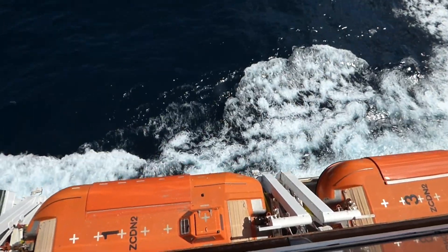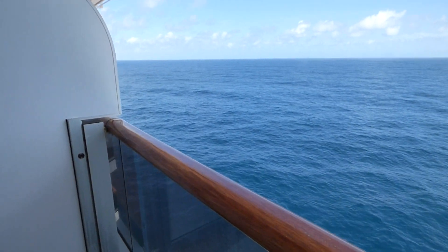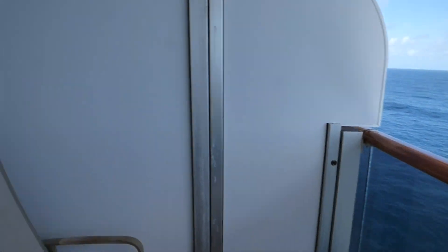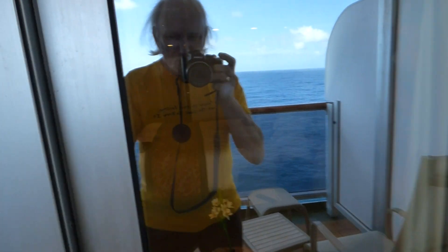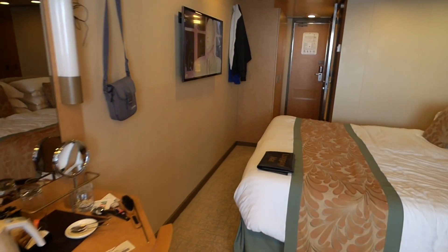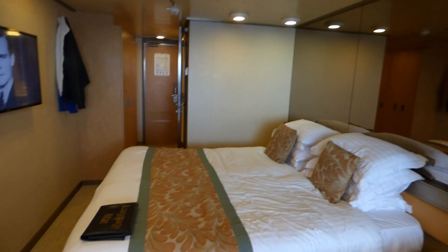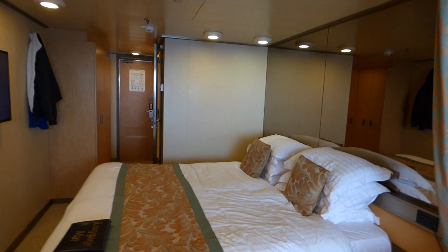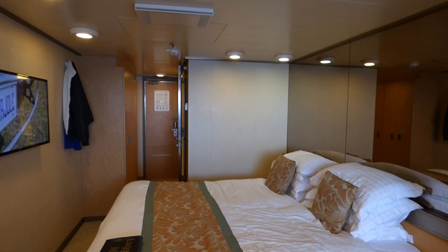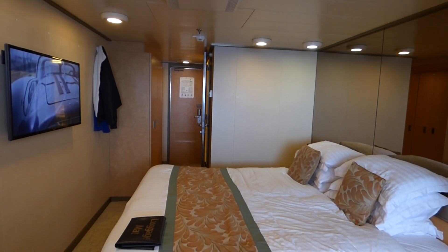Down below you can see the lifeboats. At the moment we're doing 23 knots because we're on the last day of the holiday and we need to get back, having dropped off one passenger who became ill in Vigo. It's a very good ship — one of the best we've been on, and we've been on quite a lot, maybe 30. So the cabin number is 841, deluxe balcony.